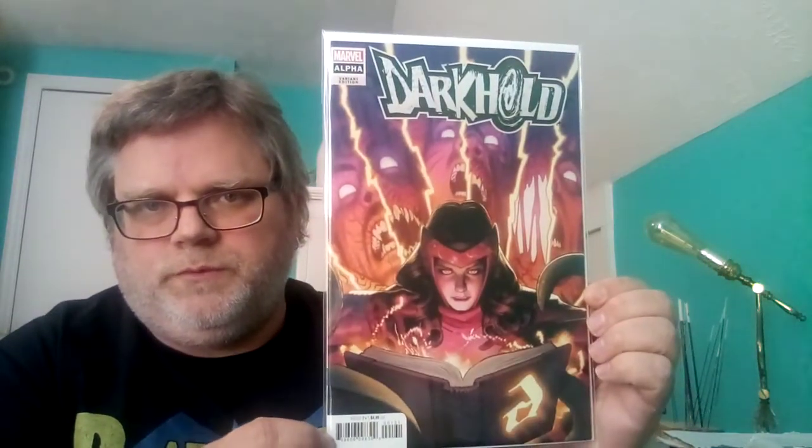That was hard to find. Next one I got is Moon Knight number 12 — it's a Scarlet Witch cover, it's pretty cool. She's actually one of Marvel's most powerful witches. And then I got Darkhold Alpha — it's a variant edition. Scarlet Witch is looking through the Darkhold spellbook.